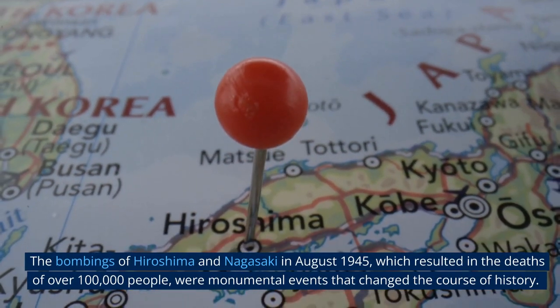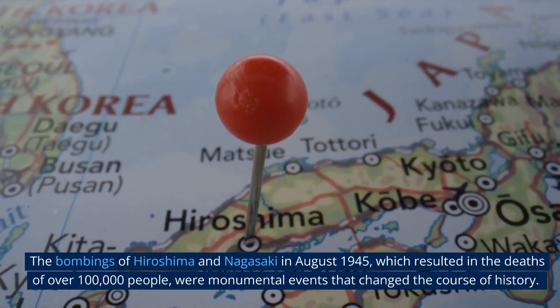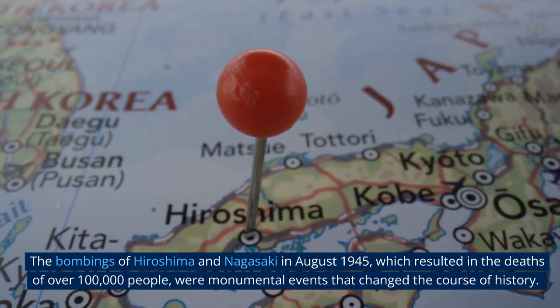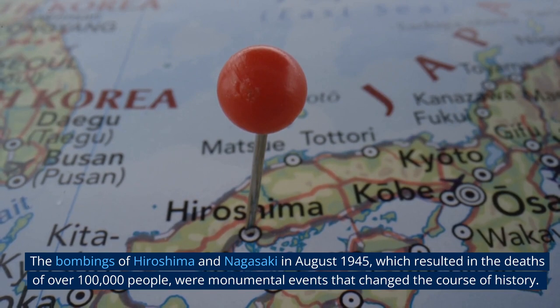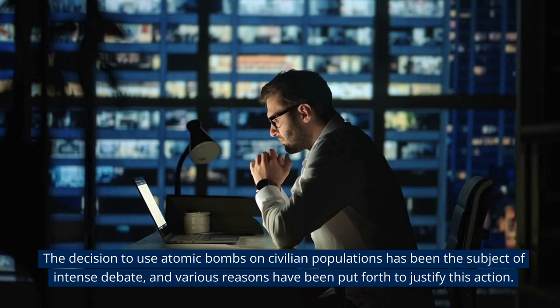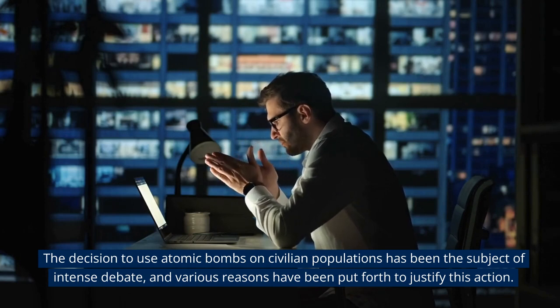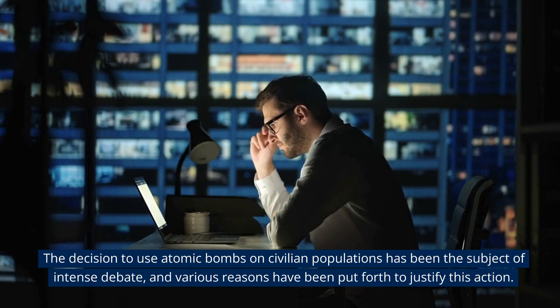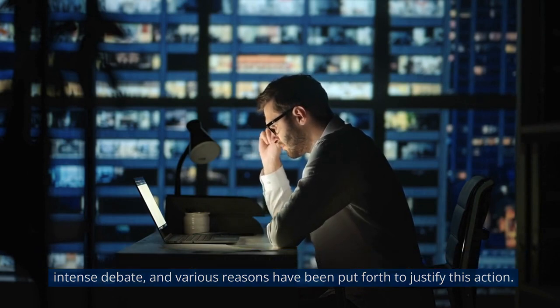The bombings of Hiroshima and Nagasaki in August 1945, which resulted in the deaths of over 100,000 people, were monumental events that changed the course of history. The decision to use atomic bombs on civilian populations has been the subject of intense debate, and various reasons have been put forth to justify this action.